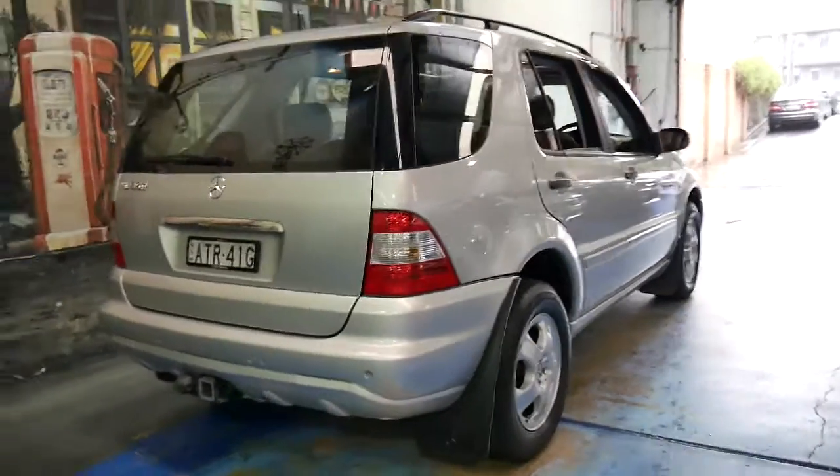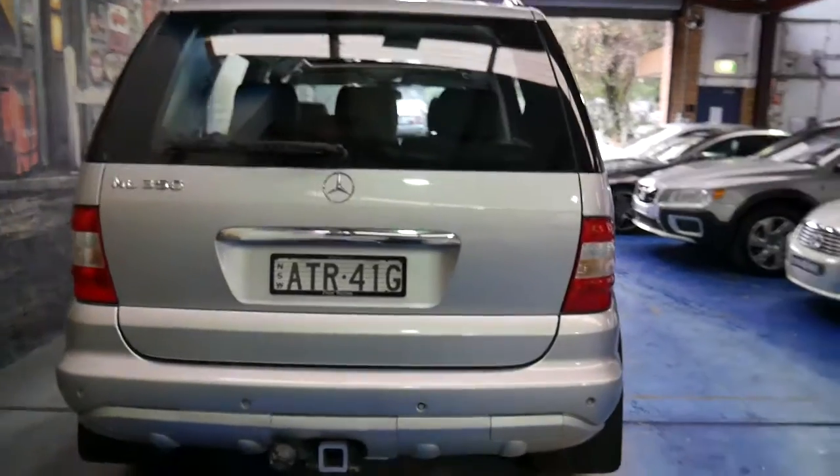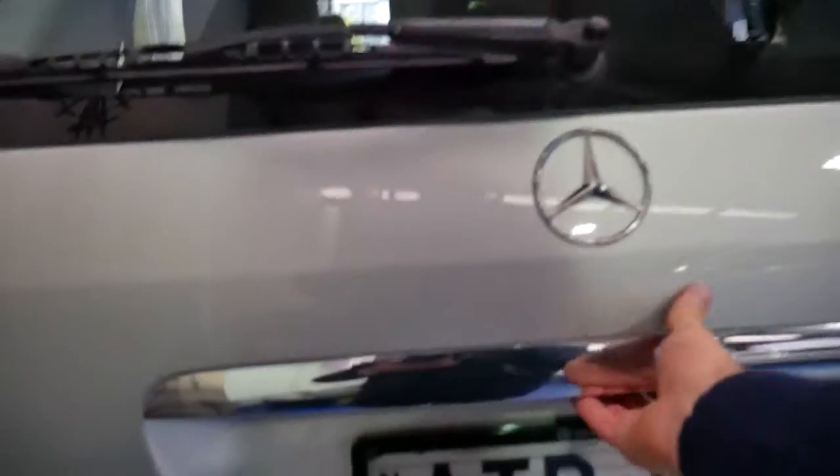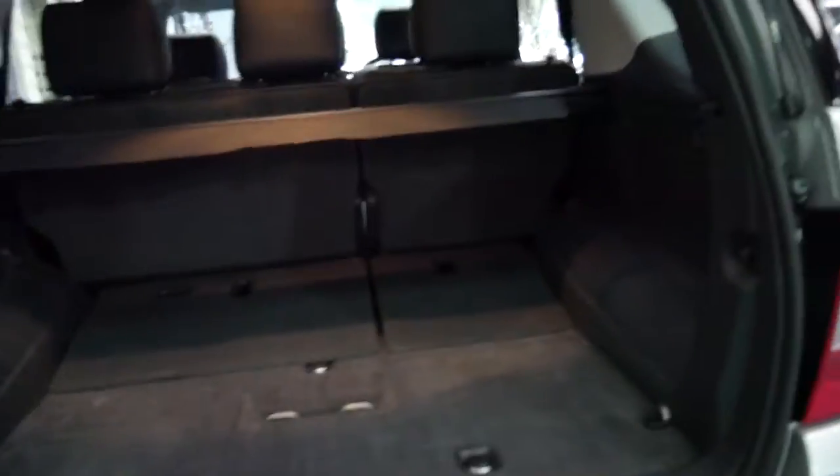This particular car also has front and rear factory parking sensors and it's got a tow bar. Just have a look in the back — this car is a five-seater. Look at the carpet, it looks like new. It's been very well looked after, all the headrests are present, and it's even got the rear cargo cover.